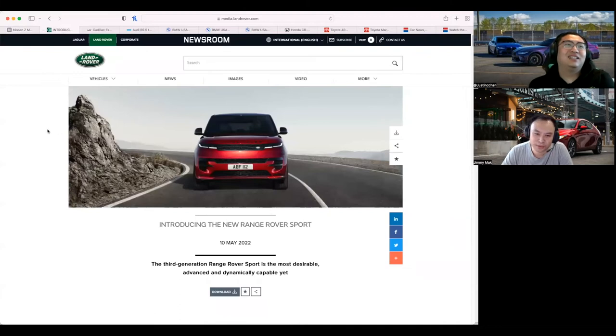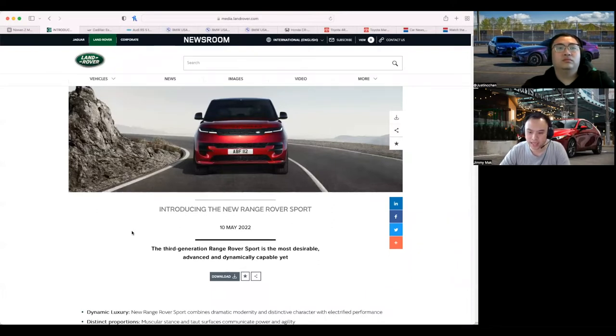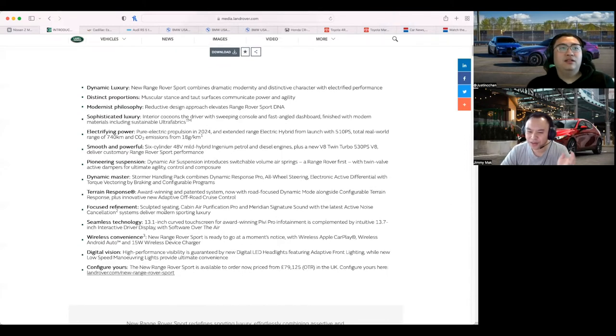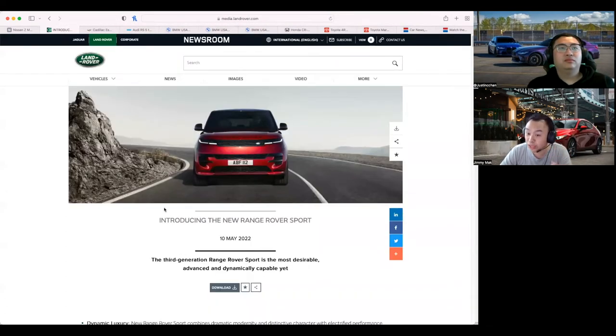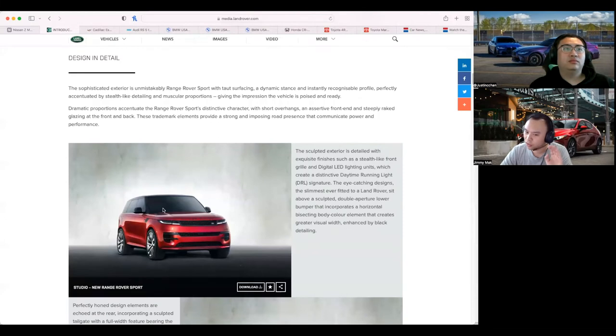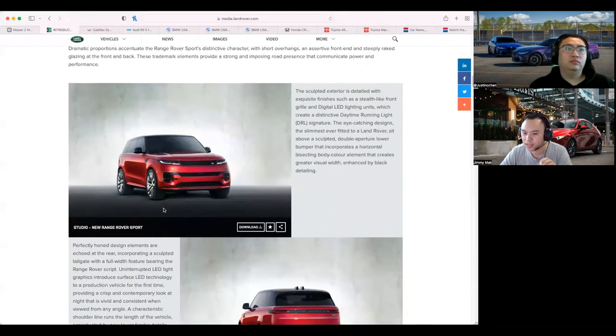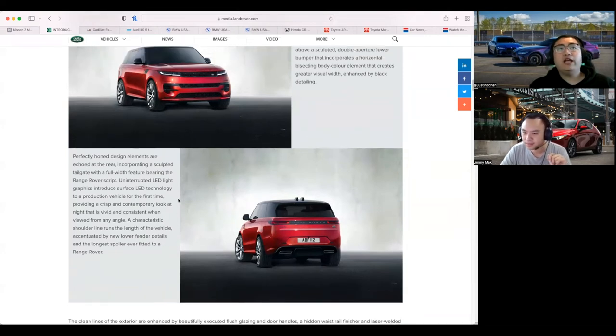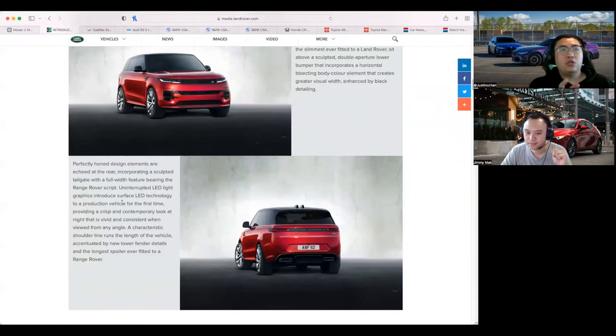Let's move on to the new Range Rover Sport. Range Rover dropped the full-size Range Rover a few weeks back and then dropped the Range Rover Sport on May 10th. The Sport is of course the smaller — but really just as big — sportier, more pedestrian, but not really that sporty. It's a really good-looking vehicle. When the Velar came out I thought that was the new direction of Range Rover, and this just looks like a bigger Velar — very smoothed out.